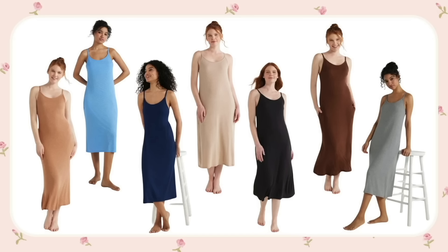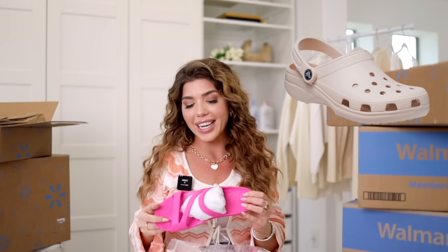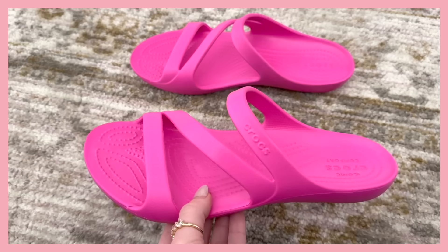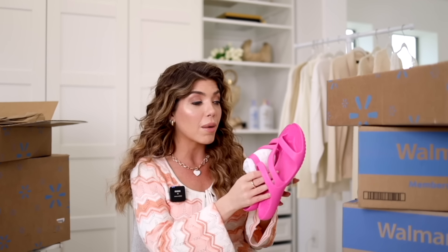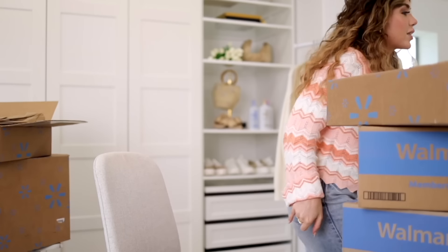And then there's a very controversial item — some Crocs! But these are not a traditional clog; they're a sandal, and I think they're pretty cute. It was really the color that got me — a vibrant hot pink — and I like that they're more strappy, which I think will be flattering on the foot. These are Crocs so I already know they'll be comfortable. A great water shoe: throw them in your beach bag. They're under $30 and come in a couple of other color options.